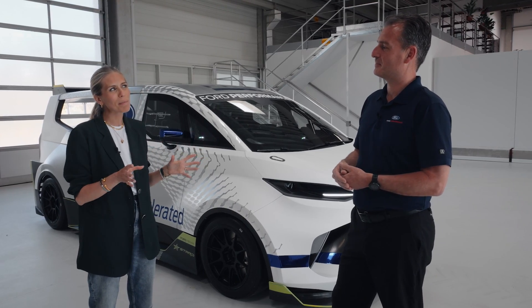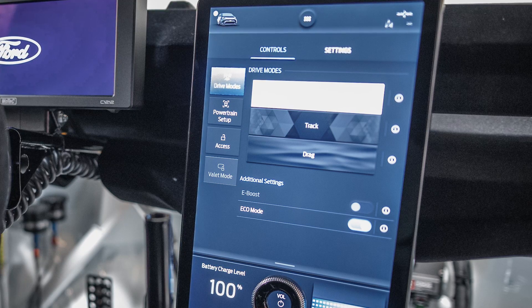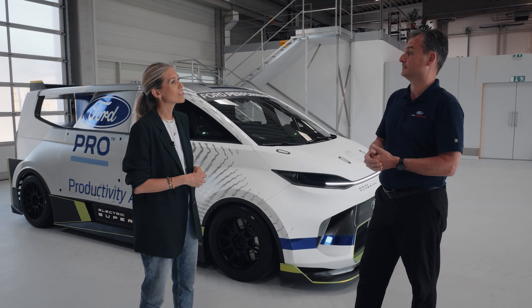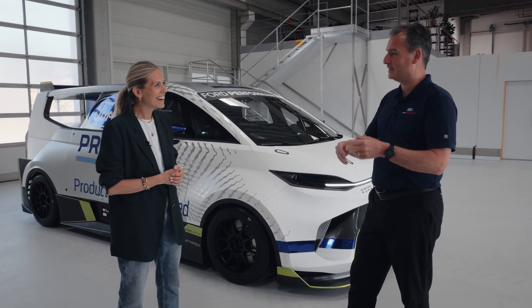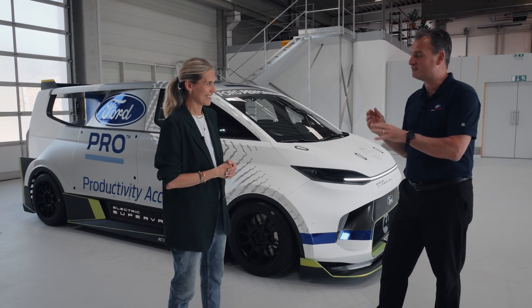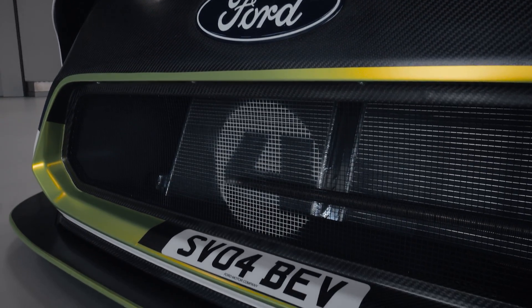Tell us a bit more about the different driving modes. We're developing all sorts of modes, but at the moment we've got a track mode, a road mode — which would be your eco mode — and then we've got a drag mode. Drag mode is where you want to accelerate from a standstill on a straight piece of road as fast as you possibly could. For that you really need to ask Roman — he's the one who will tell you what this thing's like to drive.